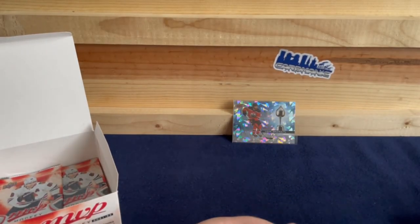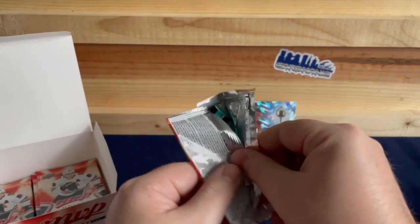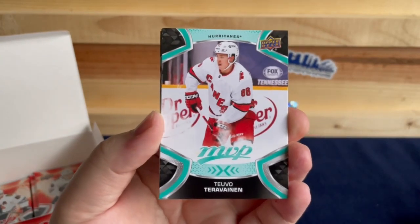That goalie for Buffalo — Luca Lennon — we'll see if he's a goalie of the future for them, because the rest of their goalies aren't great.